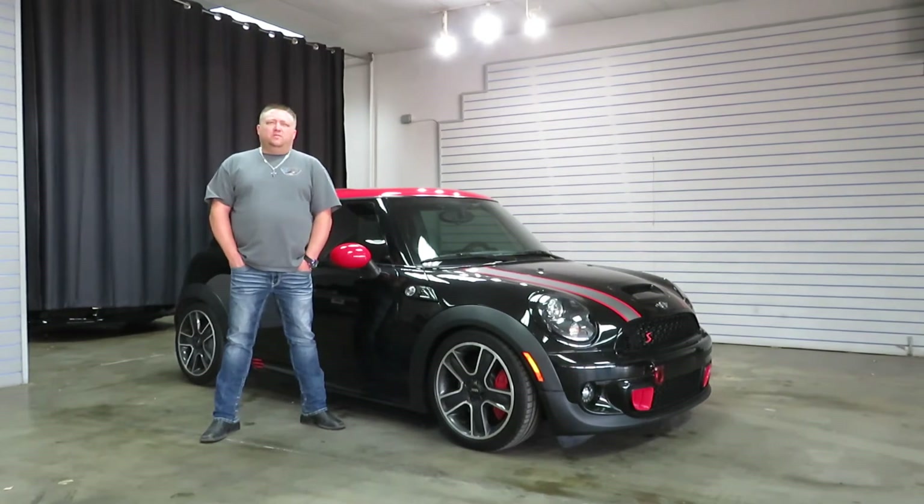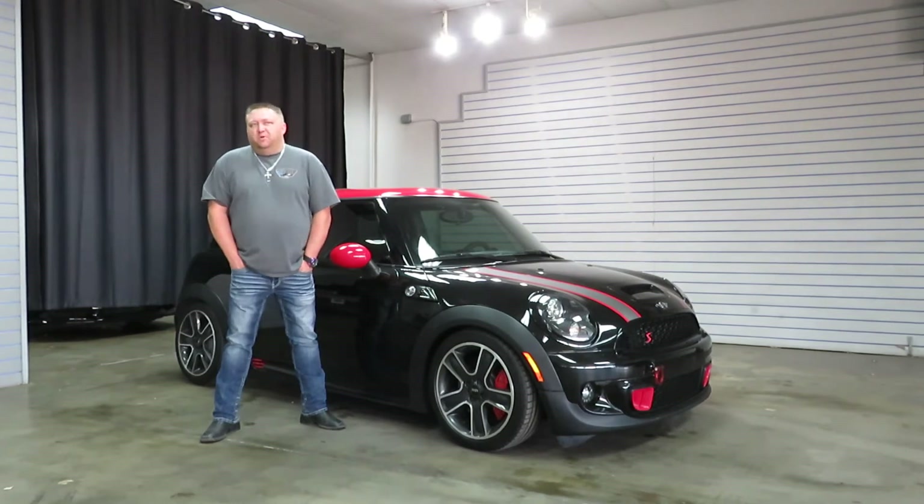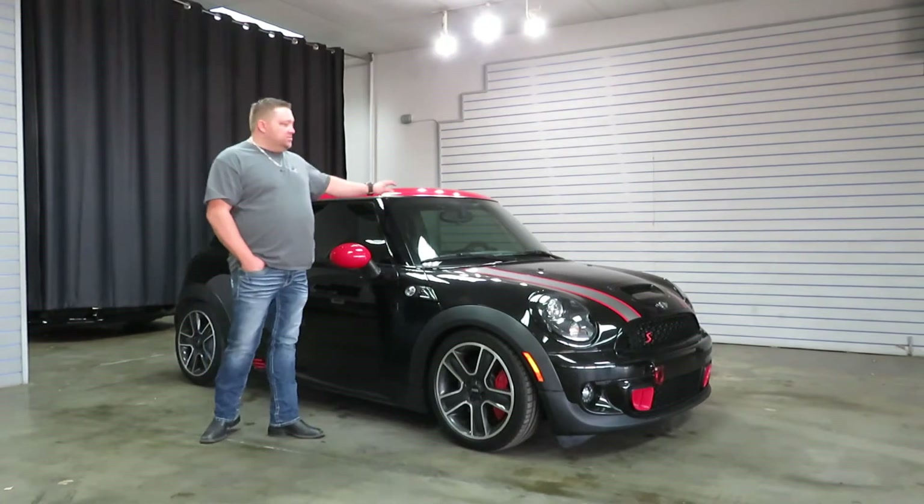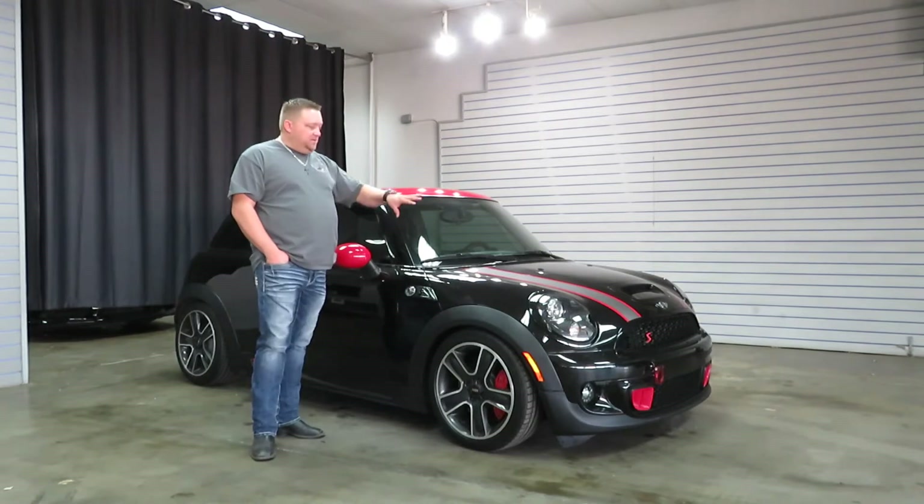It's basically the equivalent of a John Cooper Works car, but it wasn't a John Cooper Works car from the factory. It is, however, pretty much one now. Black exterior, red mirror caps, red roof with the stripe kit.